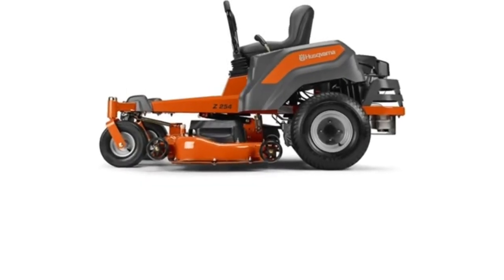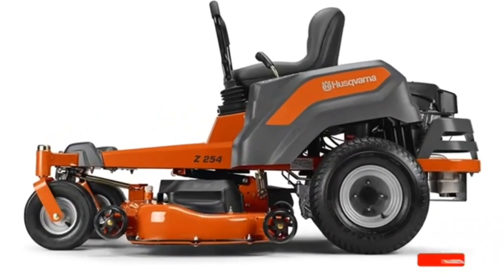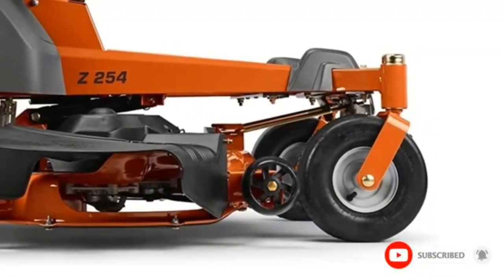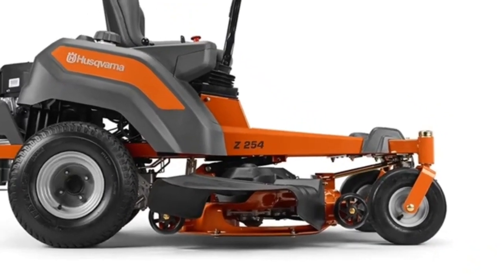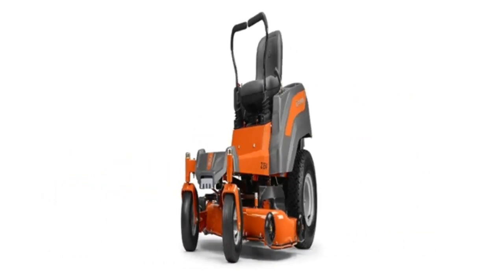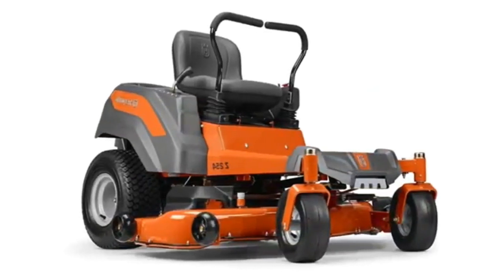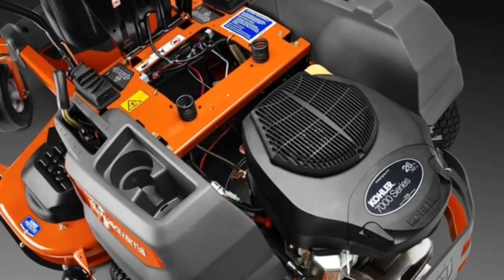Having had the opportunity to use and review the Husqvarna Z254F mower, I was amazed by its high level of build quality, which surpasses most other machines in this price range. On top of that, it also has a wide variety of useful features along with an incredibly powerful engine for great cutting performance even on hills or rough terrain. With great operation speed, accessibility options, and cost competitiveness, there's no doubt this machine will provide excellent value worth every penny spent.